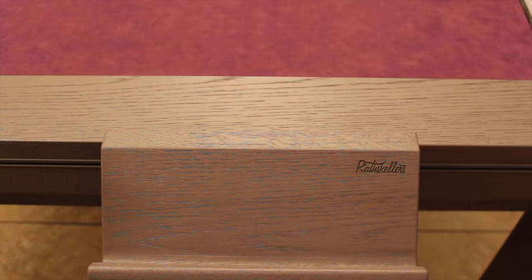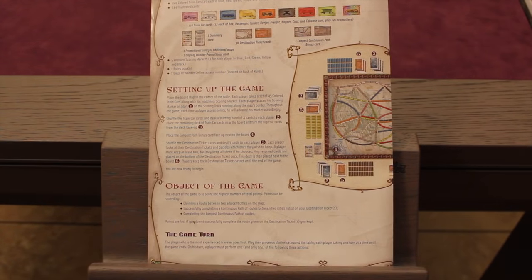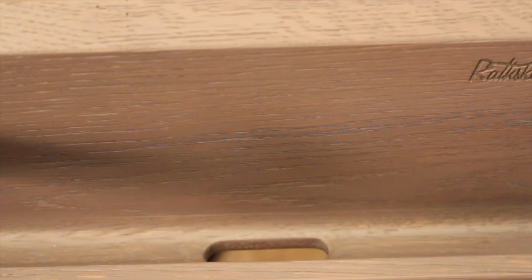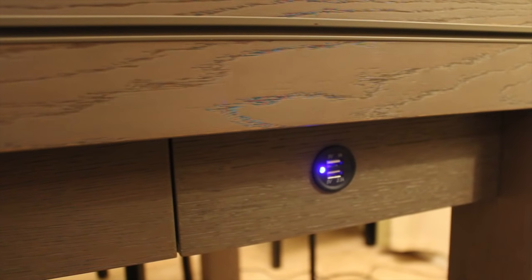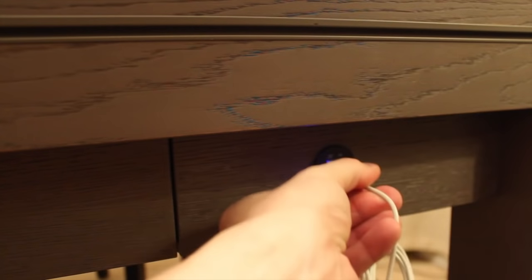One accessory can hold rule books or an iPad — great for games like One Night Ultimate Werewolf or Mansions of Madness that need an app, giving you a nice angled view. It has a hole in the bottom so you can charge the iPad while playing. There's also an option for a USB charging station with blue power indicator lights where you can charge up to two devices simultaneously.